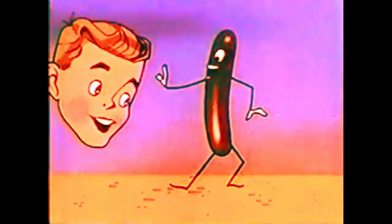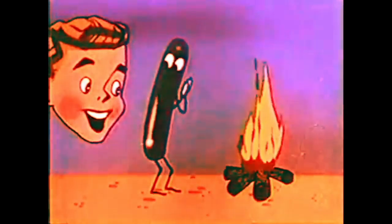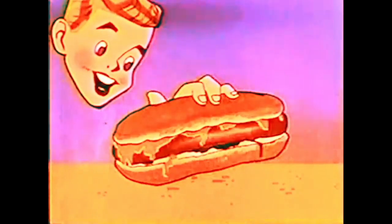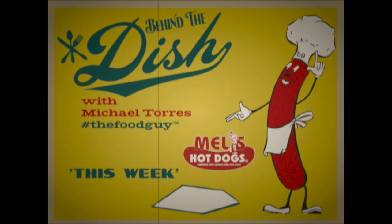Hi. Ya hungry? Looking for a tempting treat? Hold on till I absorb some heat. Some added tang might please you too. I'll slide into an oven-fresh bun. And I'm ready for your eatin' fun. Why don't you try a juicy good hot dog? Mmm, delicious.